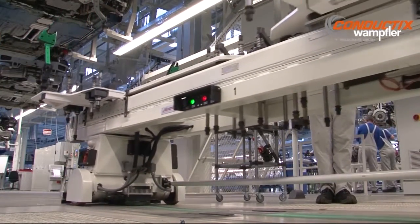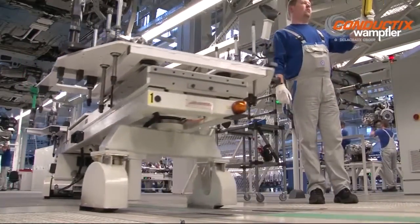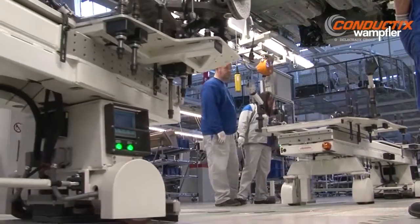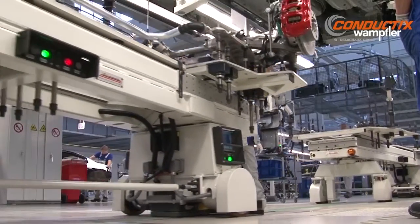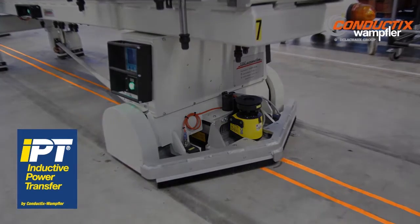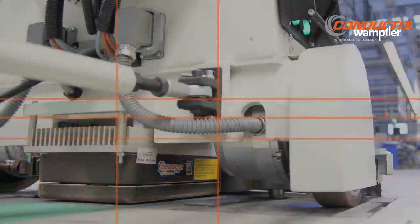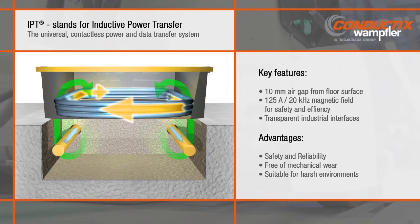The automated guided vehicle powered by inductive power transfer from Conductex Wampler is the state-of-the-art conveyance method preferred by the automotive industry. Cables mounted just beneath the floor surface create a magnetic field which is collected by pickups mounted on the vehicles. Through a 10mm air gap, power is safely transmitted to the vehicle to energize the traction and the on-board controls of the AGV.